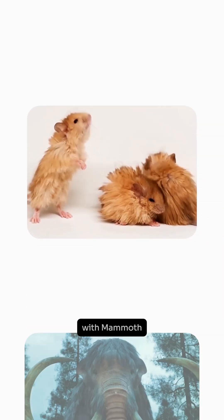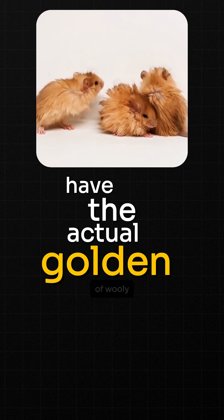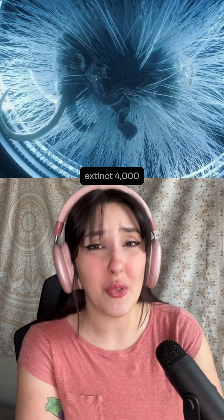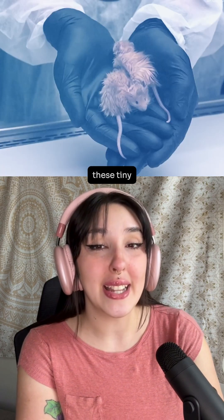Scientists just created mice with mammoth DNA. But these aren't just any mice. These furry little creatures have the actual golden wavy hair of woolly mammoths that went extinct 4,000 years ago. Think about it — the same genetic code that helped massive beasts survive the ice age is now working inside these tiny lab mice.